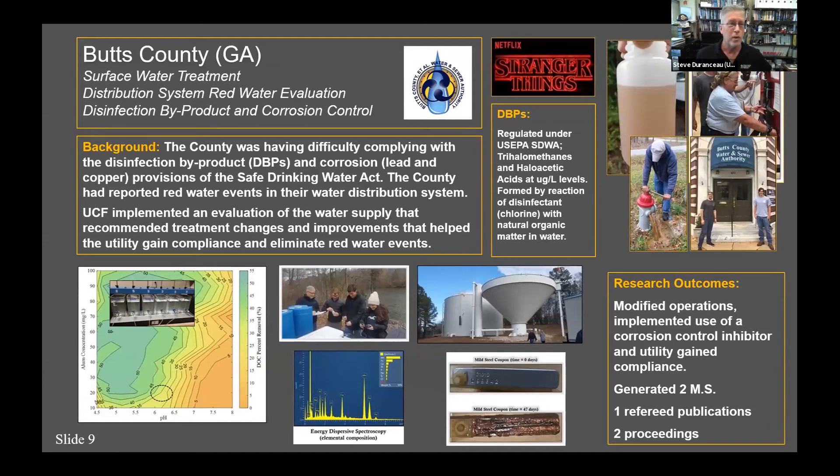Another example is Butts County, Georgia — for those of you who watch Stranger Things, that's where they filmed it, in Jackson, Georgia, where this utility is located. They came to us with a red water problem. You wouldn't want to drink water that looks like that, and utilities flush their system so consumers don't receive it, but that costs a lot of money. We did chemistry and corrosion testing for them and came up with a plan to eliminate the corrosion. This project generated two master's students and one peer-reviewed publication, primarily helping the utility improve its water system.